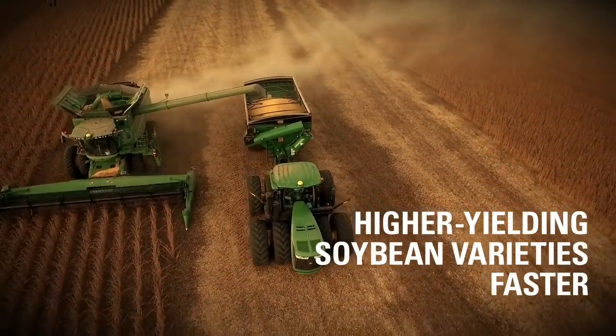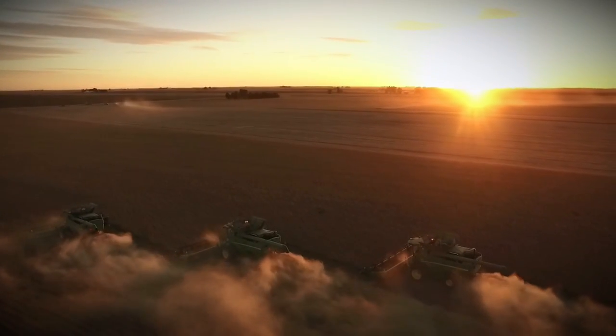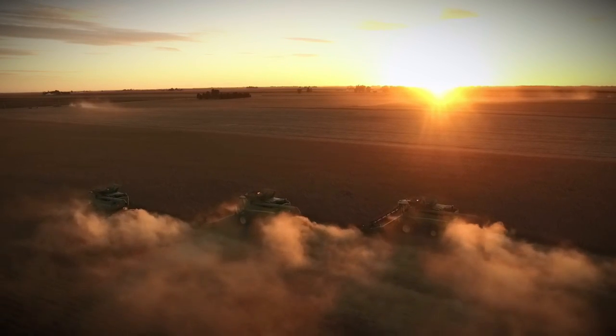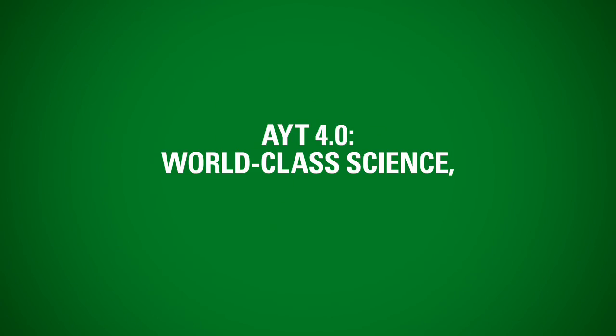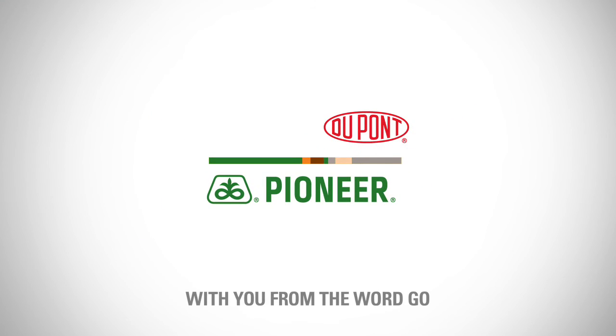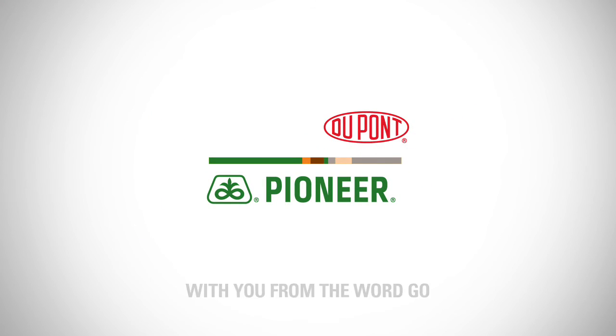Higher-yielding products delivered faster than ever. So for higher yields on your acres, go with the team that's revolutionizing the soybean industry. World-class science, local results. Pioneer, with you from the word go.